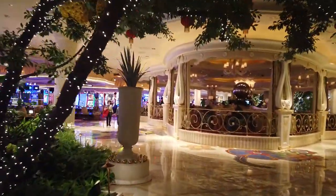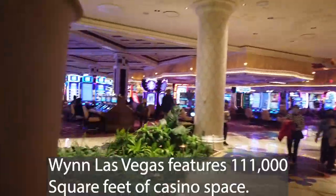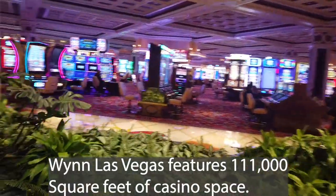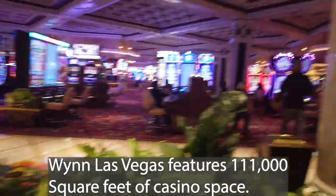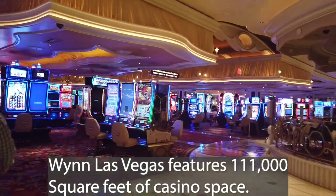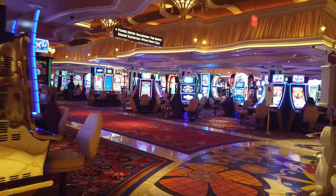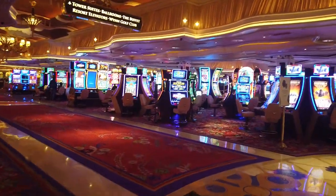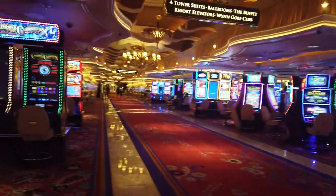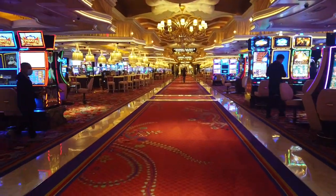We'll be entering the 110,000 square foot casino space. If you're wondering what your casino card of choice is here, it is now the Wynn Red Card — so don't forget to sign up for yours. And on we go into the casino area.